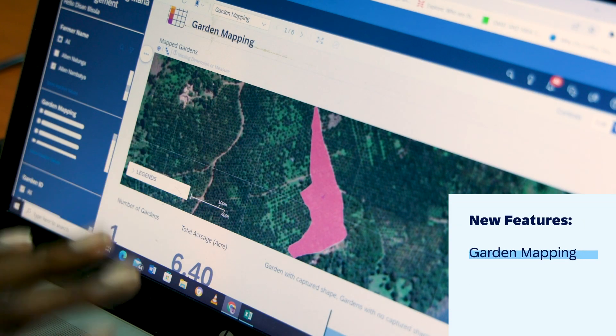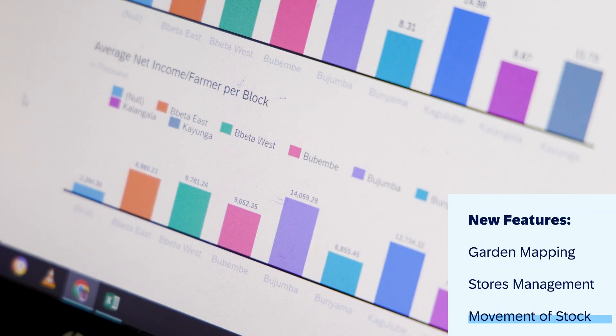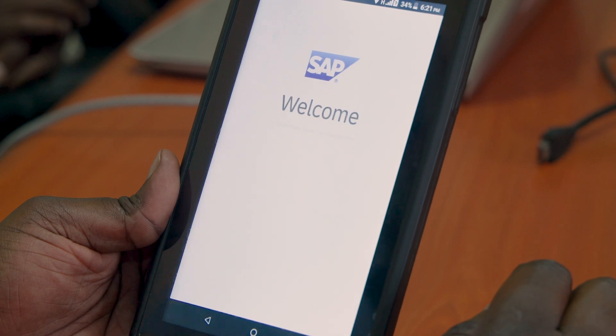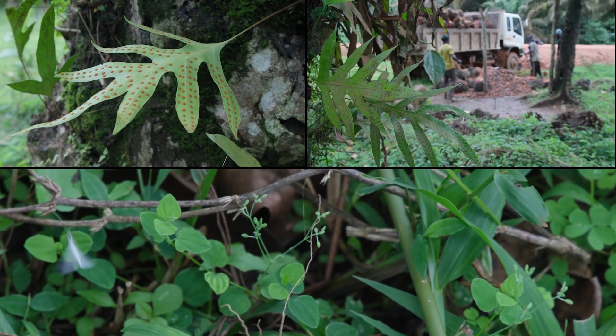We included features like garden mapping, towers management, and movement of stocks. SAP Cloud Technology also enables KOPGT to keep sustainability top of mind.